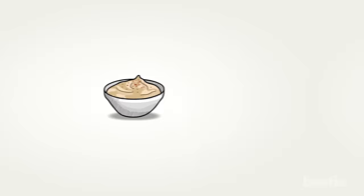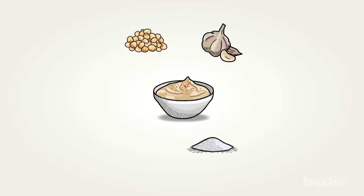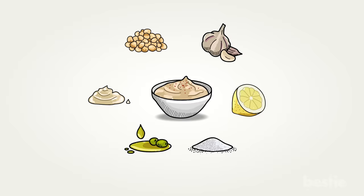Hummus is made by mashing chickpeas into a smooth, butter-like consistency and mixing it with some garlic and salt. Consisting of minimal ingredients, it's light but still packs quite a punch. Just spread some hummus on top of whole grain toast and sprinkle some chia seeds on top for extra nutrition.